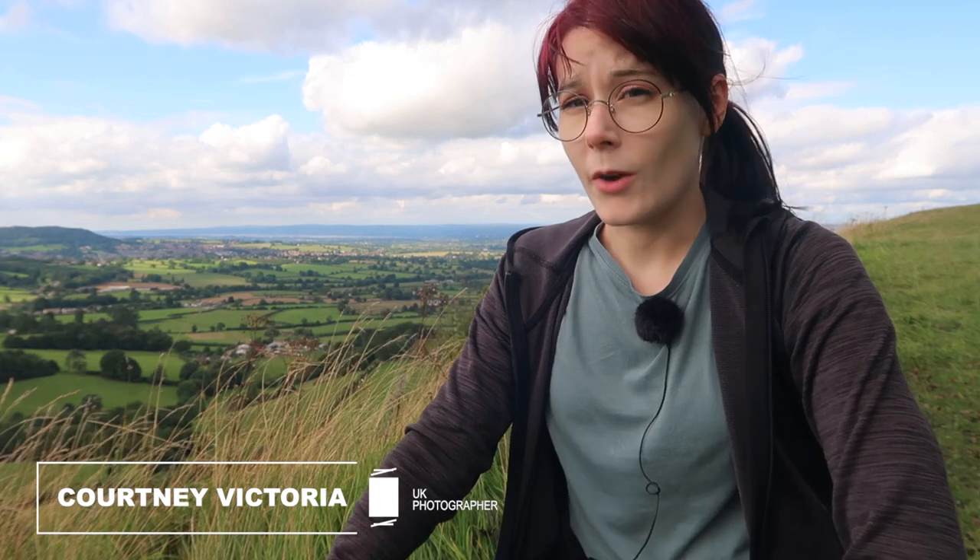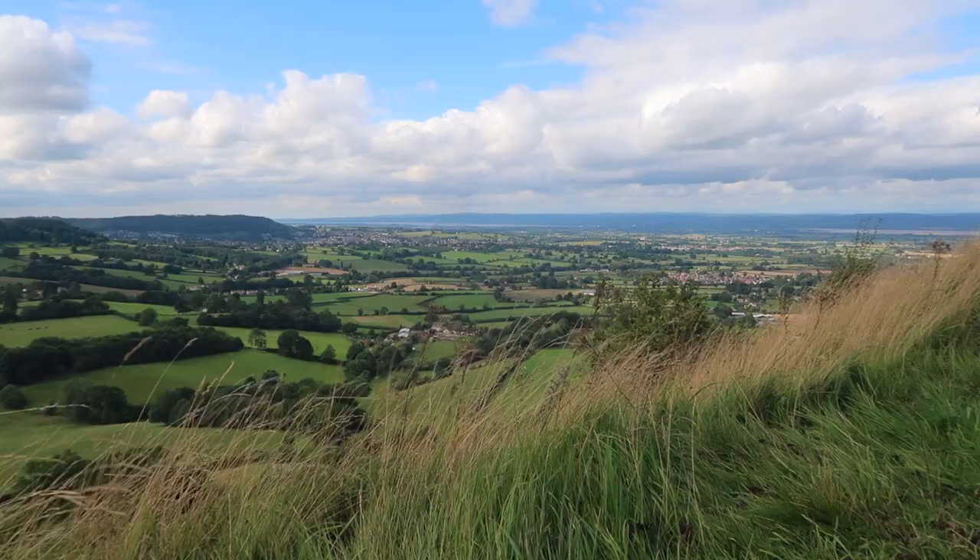I've been really struggling recently to decide where I wanted to go to do some outdoor photography, and the main reason for that is probably the weather. It's been quite erratic lately — we've had dark days, rainy days, sunny days, and days like today which is a bit of a mashup of everything together.